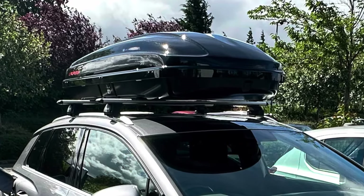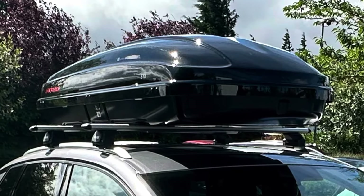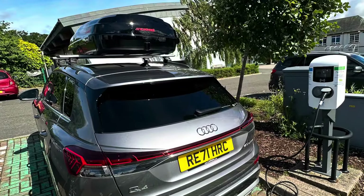It was a bit wider, slightly shorter, not quite as tall, but more internal volume. So it's a fairly big box for the size of the car.